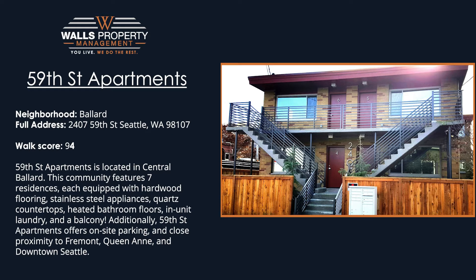Additionally, 59th Street Apartments offers on-site parking and close proximity to Fremont, Queen Anne, and downtown Seattle.